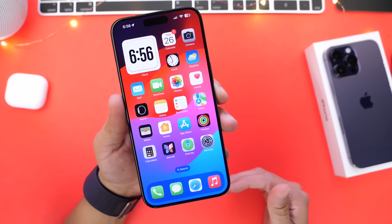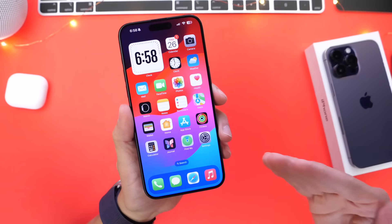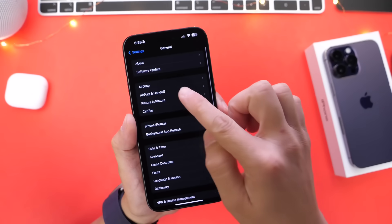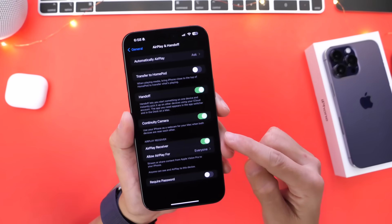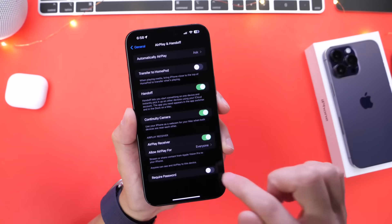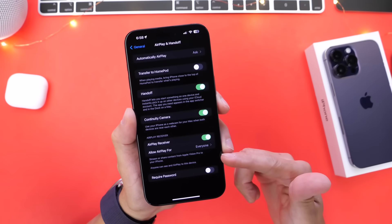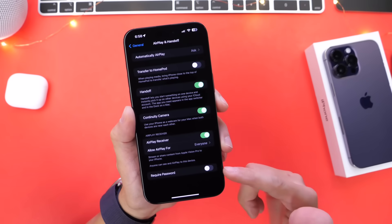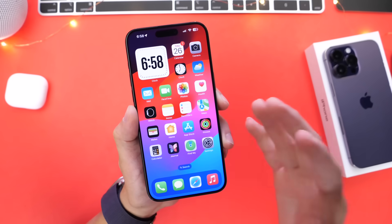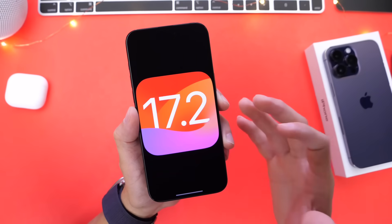With iOS 17.2, we also get the first Apple Vision Pro and iOS crossover feature. Go into Settings, then General, then AirPlay & Handoff, and you'll find a new AirPlay Receiver option. Enable it, and you can choose everyone or current user — this allows you to stream or share content from an Apple Vision Pro to your iPhone. You can also password protect it, which is really cool.